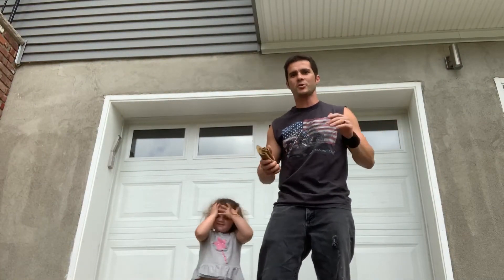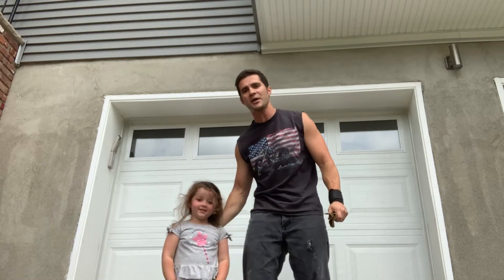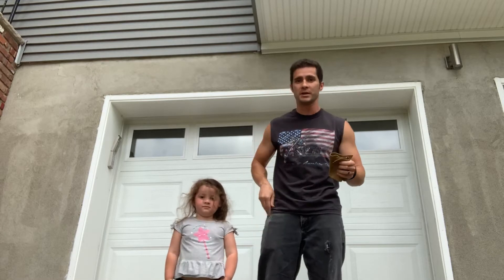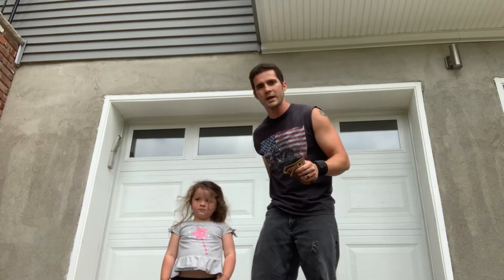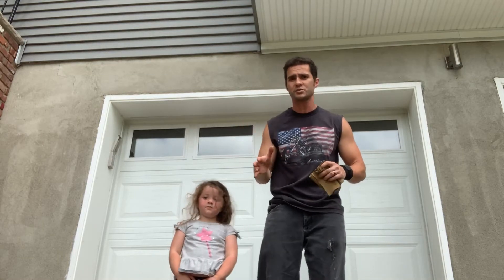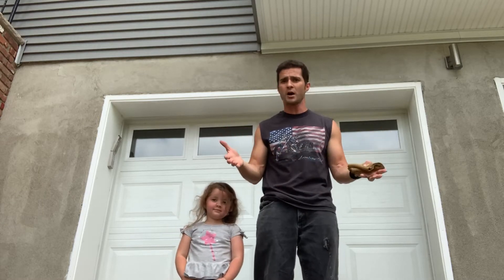This is the second take — I normally do these in one take but my daughter Aurora, my lovely assistant, hath returned. Anyways, if you're new to the channel or returning, thank you for stopping by. My name is Eric Moss, I'm a modern-day performing strongman, which basically means I perform feats of strength as part of a live show.